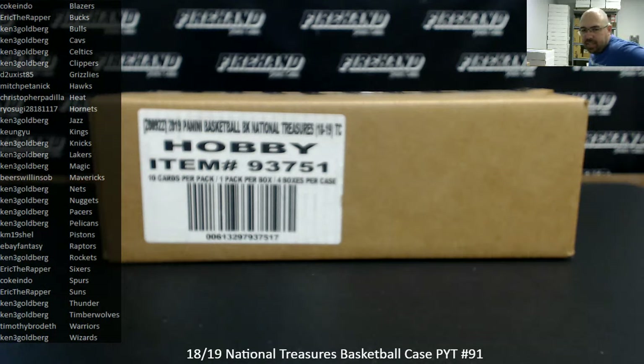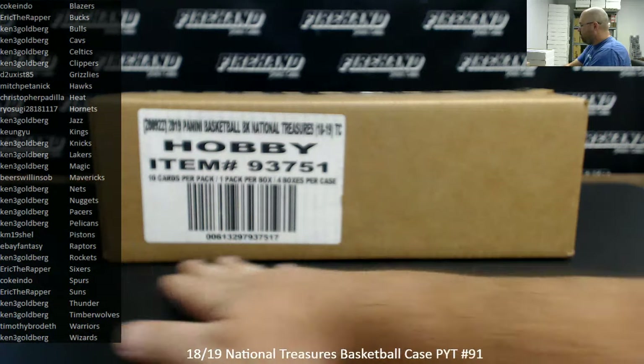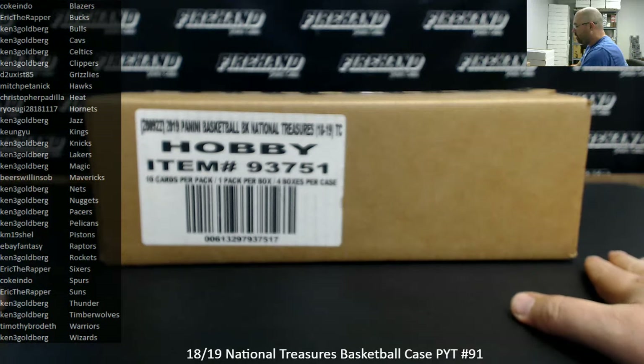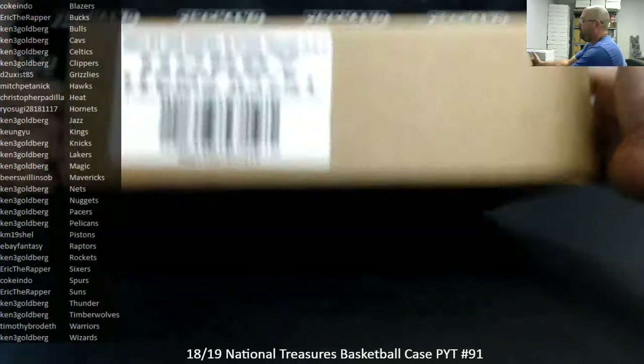Alright guys, we're doing a 2018-19 National Treasures Basketball Case, this is Picker Team Case 91. Thank you again for watching and joining, and thank you again for your support of Firehand, we appreciate it. The Logo Man Bounty for this case stands at $375, we'll award that in store credit if we pull Logo Man out of this case, if we don't then the bounty will carry over to our next qualifying break.